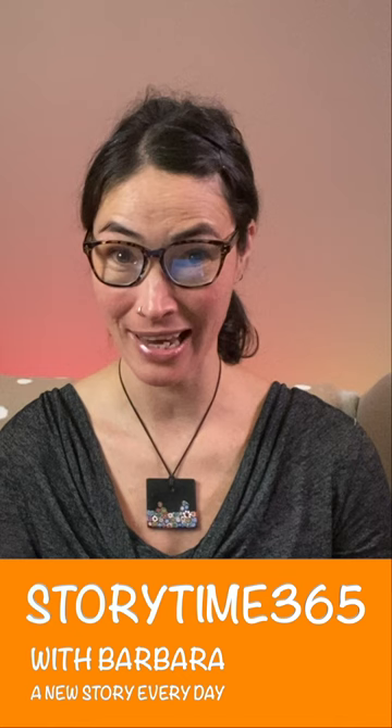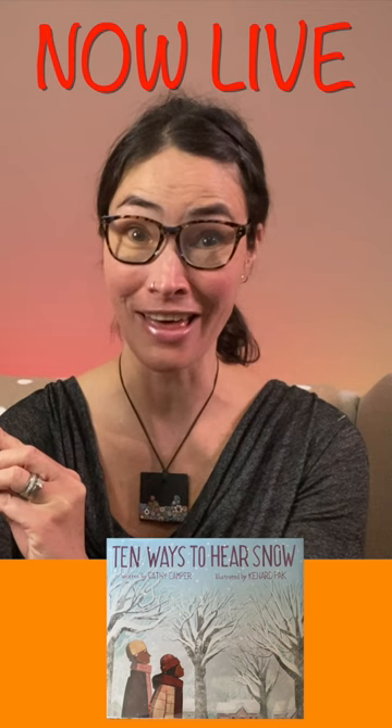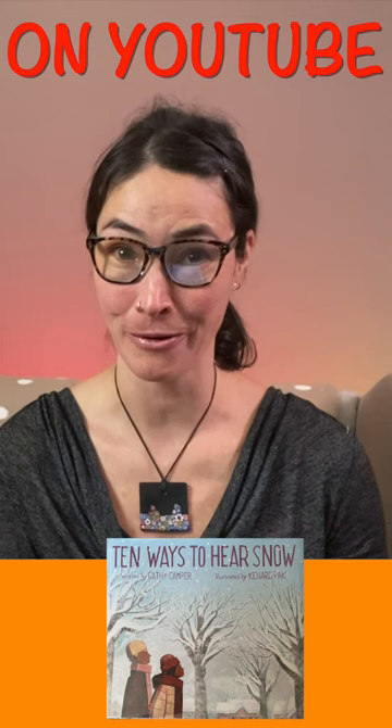Hello everyone and welcome. So great that you could be here today with me on Storytime 365. My name is Barbara and today I have the winter story called 10 Ways to Hear Snow. I really love this book a lot because it's a great reminder that there's so many different ways to experience winter and snow.